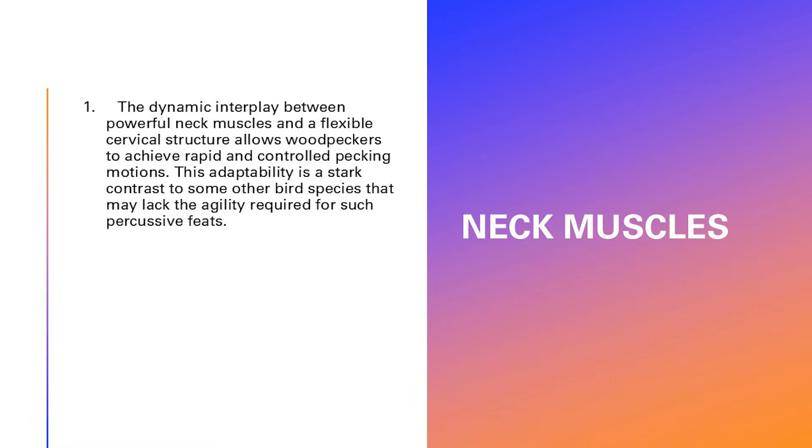Neck muscles — there is a dynamic interplay between powerful neck muscles and flexible cervical structure to achieve rapid and controlled pecking motions. Some woodpeckers can peck 20 times per second. Think about that — moving the entire head 20 times per second. This is in stark contrast to other bird species that may lack the agility required for such percussive feats.